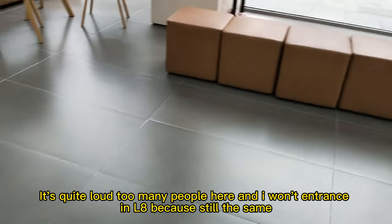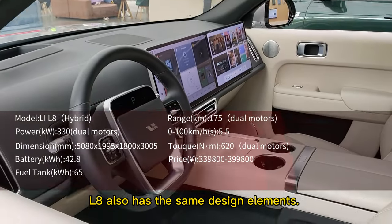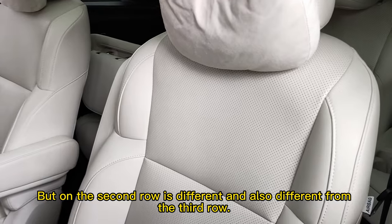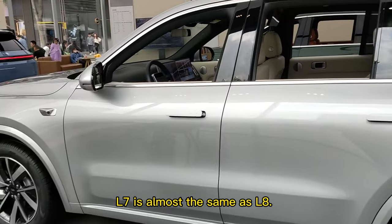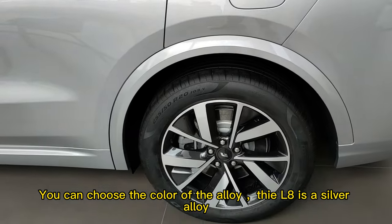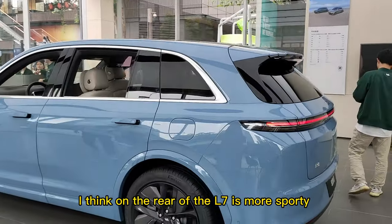The car attracted many people entering. Moving into the L8 — it's not quite different because it has the same design elements as the L7. But on the second and third row it's different. Just for size, L7 and L8 are almost the same. You can choose the color of the alloys — on this L8 it's a silver alloy, and on that L7 it's fully black alloy. Quite cool. I think the rear of the L7 is more sporty.